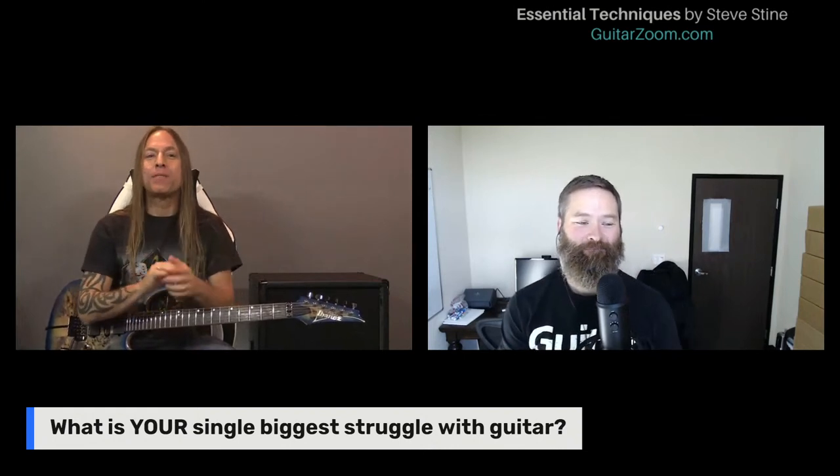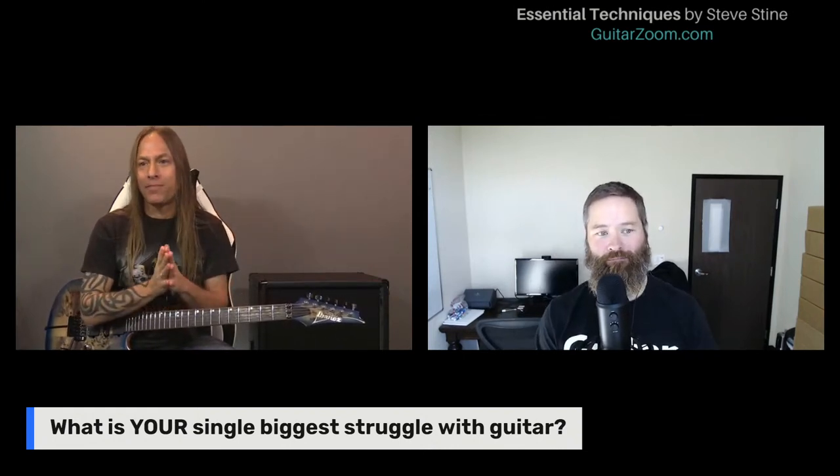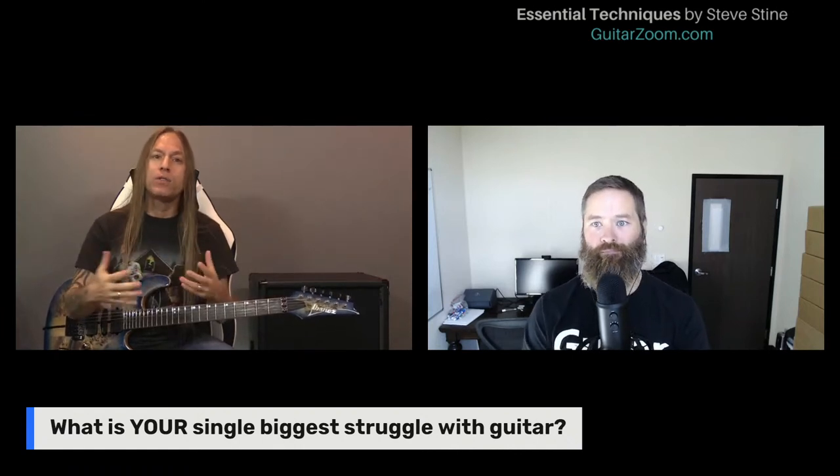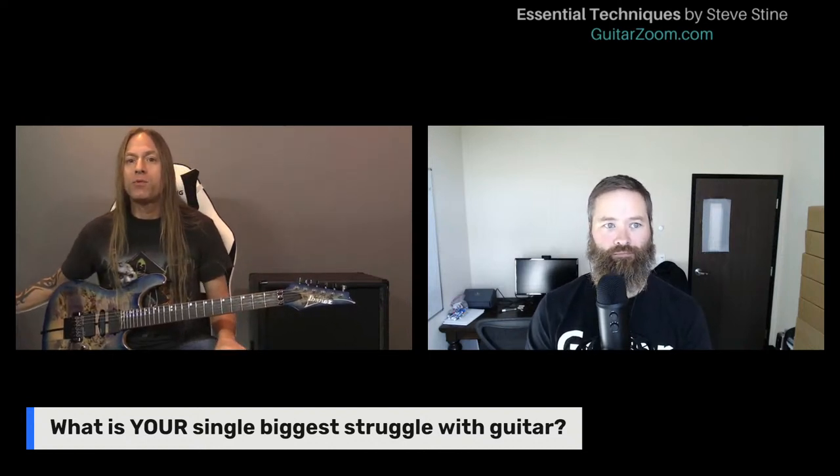We've already got a couple questions about sweep picking, so we'll start with that. I'm just going to answer some questions and then if we need to go into more detail on certain techniques we can certainly do that. I live in North Dakota so right now it's cold and it's just going to get colder — it'll get brutally cold, then warm up a little by April or May or June.